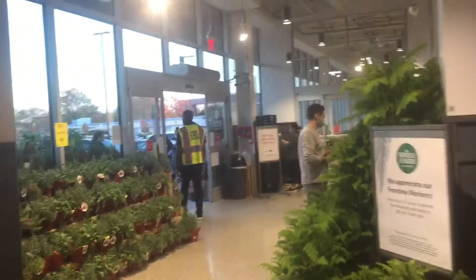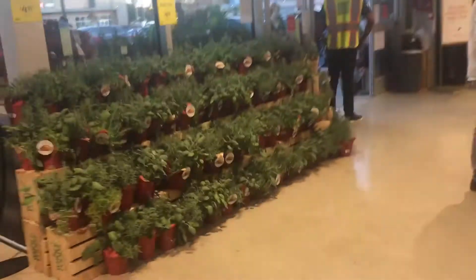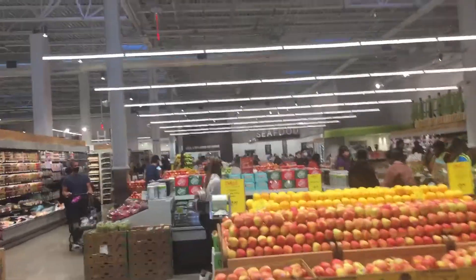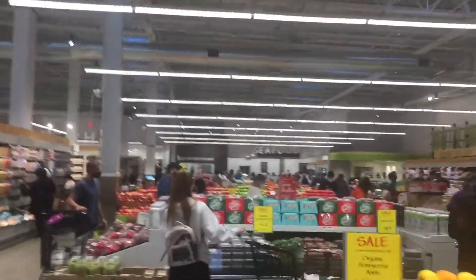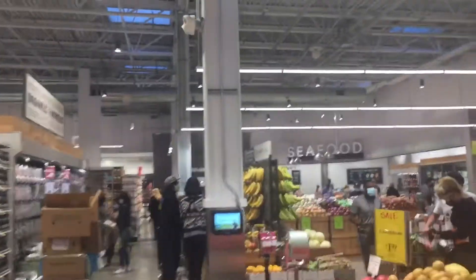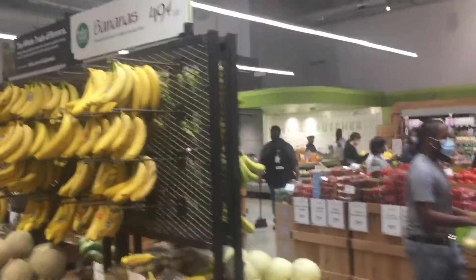Here is the street entrance into the store. Here's where you have your fruits and veggies — all your fruits are right there, veggies are over there. There's your seafood over there, and the veggie butcher.